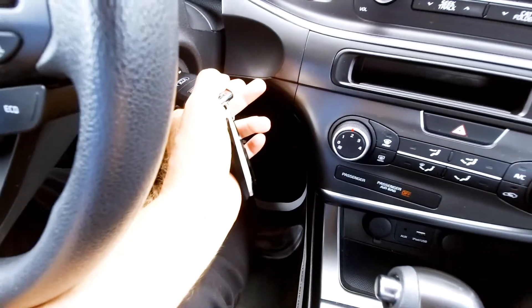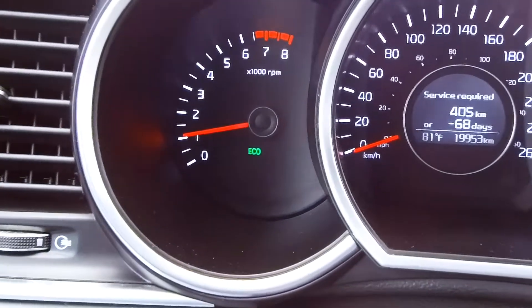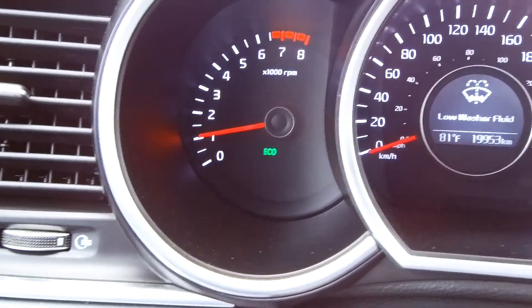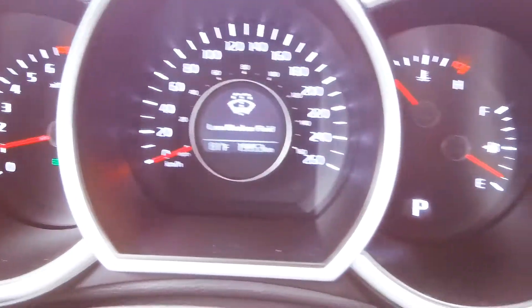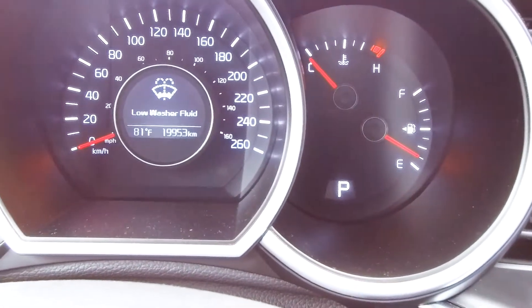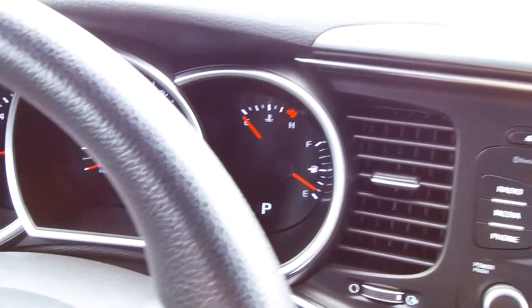Let me start the car awkwardly with my left hand — I've got the camera in my right hand. Let's take a look at the gauges. Zooming in a little bit: tachometer, speedometer, information display in the center, and of course your fuel gauge and temperature gauge on the side.